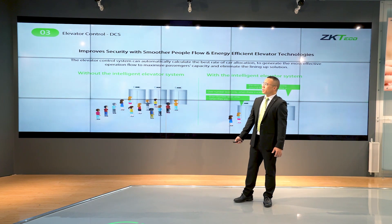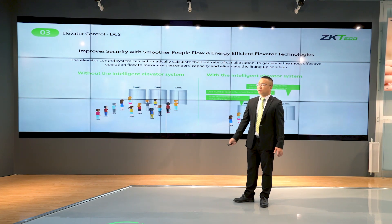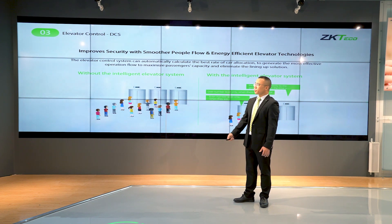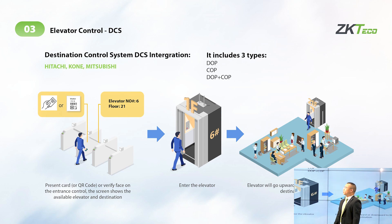Another interesting highlight function is what we call DCS — Elevator Control Management. Every morning people wait for elevators with very low efficiency. We provide the DCS solution in three types: first, DOP; second, COP; third, DOP mixed with COP. We have already integrated the headhush, QR code, and speech — all three components in the elevator system.